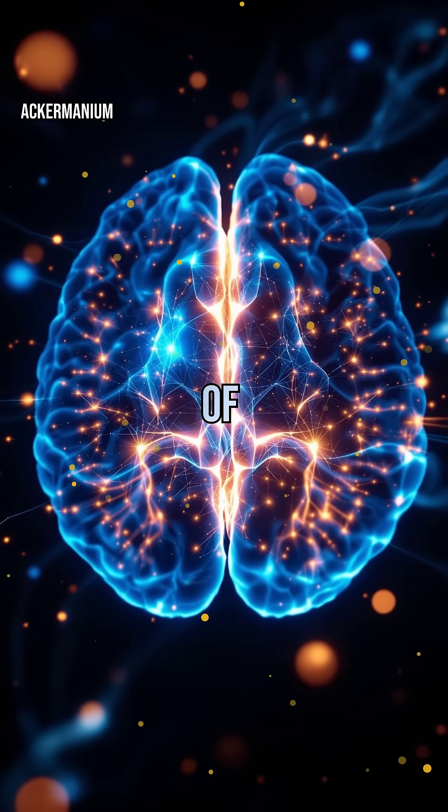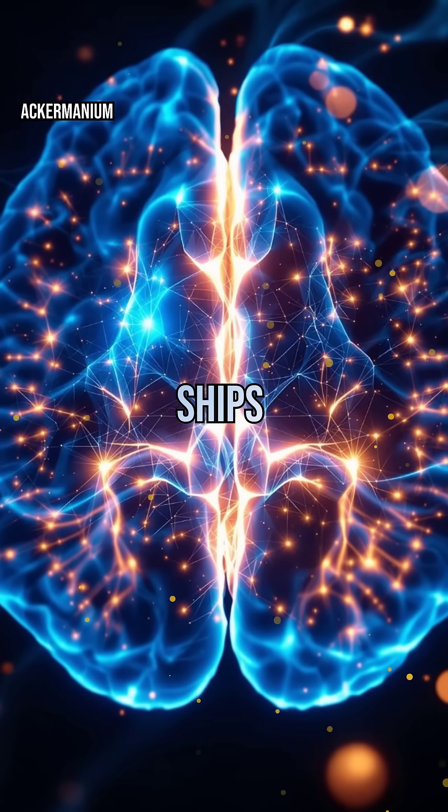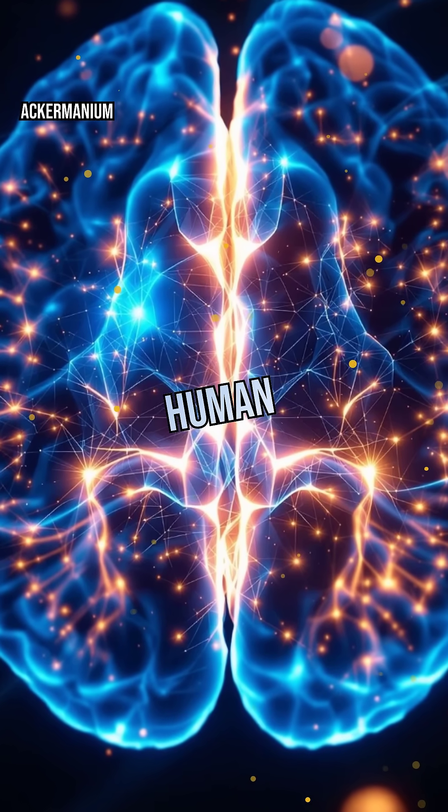It's a direct descendant of those ancient lodestones — proof that a force once used to guide ships now helps doctors navigate the human body, revolutionizing healthcare forever.